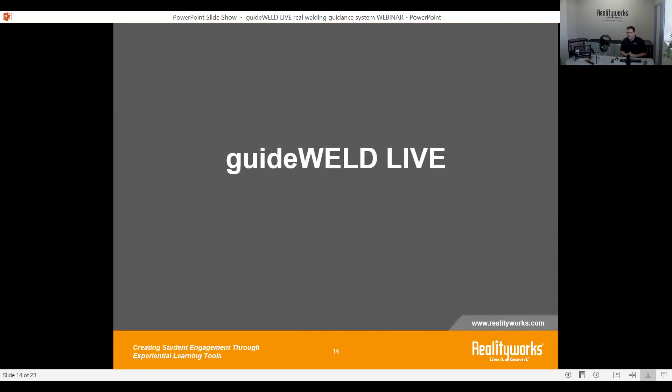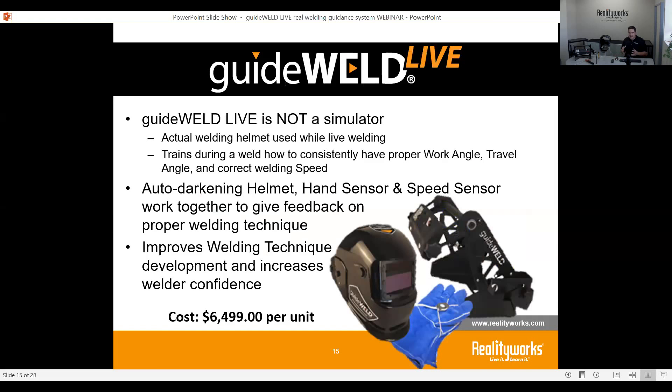Let me introduce GuideWeld Live, our product here today. GuideWeld Live is not a simulator — it is an actual welding helmet. It is an auto-darkening helmet that has all the safety precautions you need, but it also has four different screens inside the helmet. These screens are your training world, where they give you feedback on whether you are welding in the correct position or not.